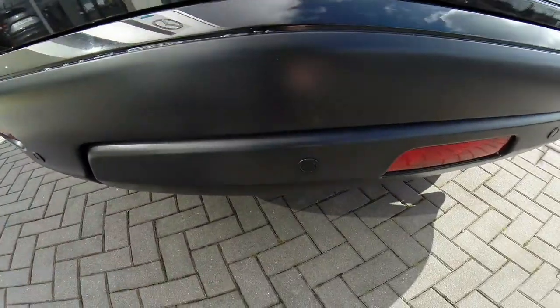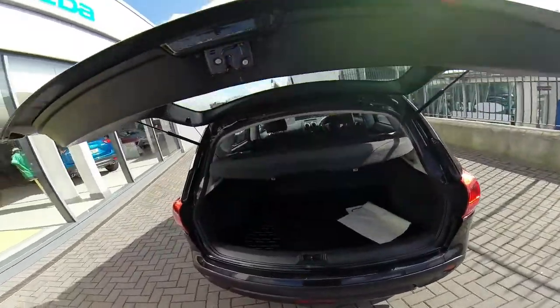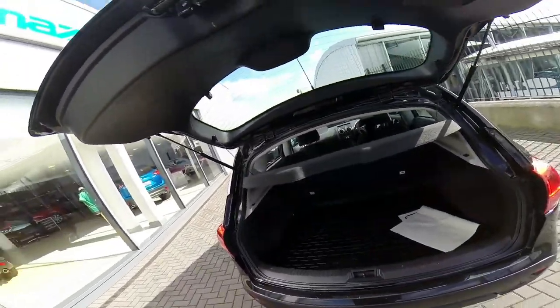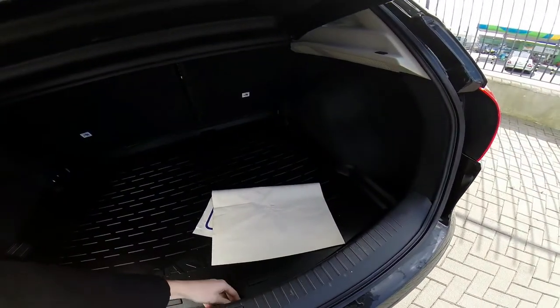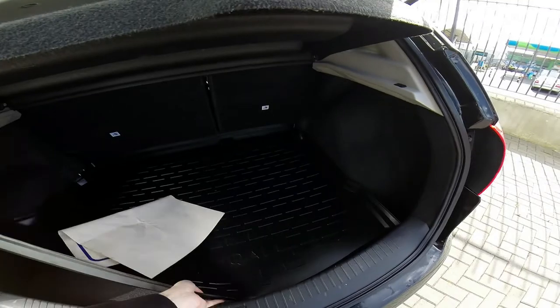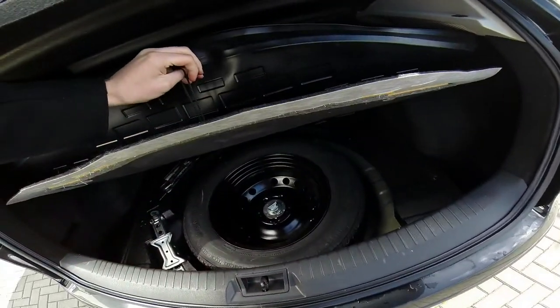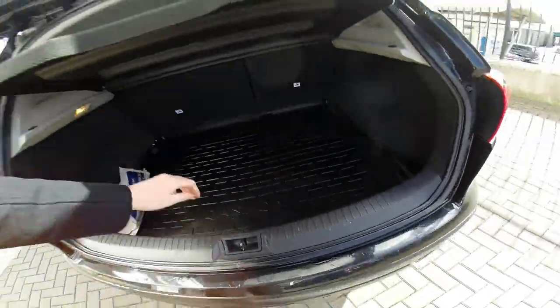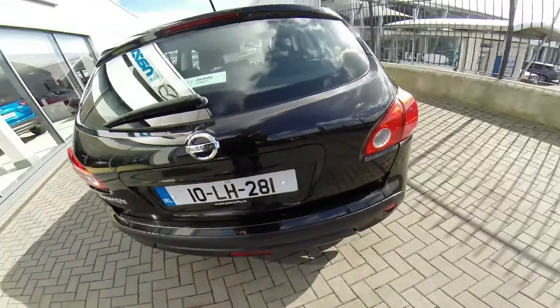Coming to the back of our Nissan Qashqai we have our parking sensors. Having a look in the boot, you can see our boot protector and our spare wheel. You can also see the rear seats fold in a 60-40 split.